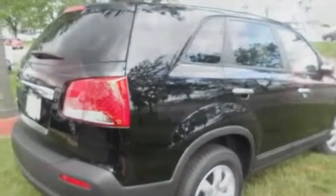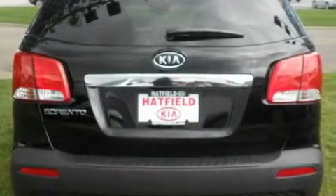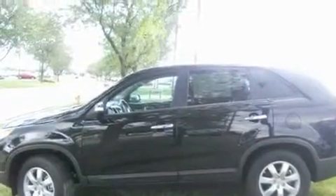Its top features include cruise control, a rear window defroster, a keyless entry system, a CD player, a passenger side vanity mirror, a traction control system, an anti-lock braking system, side impact airbags, a rear window wiper, and folding rear seats.